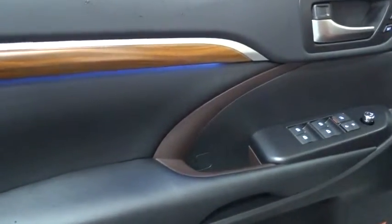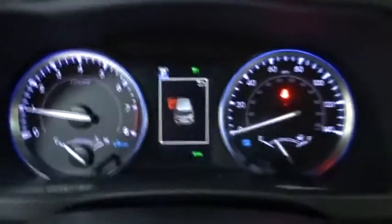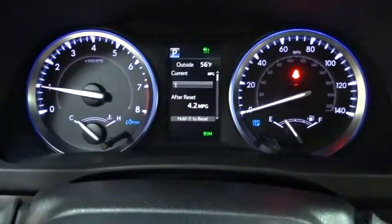Lane departure warning, keyless entry, anti-lock braking system, all-wheel drive, leather-wrapped steering wheel, Bluetooth, power steering, adjustable steering wheel, four-wheel disc brakes, keyless start, hard disc drive media storage.